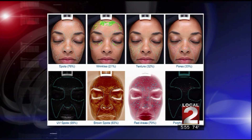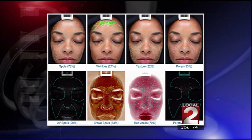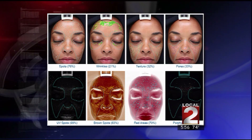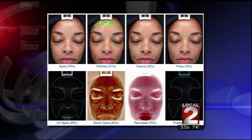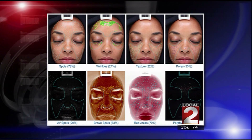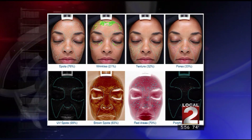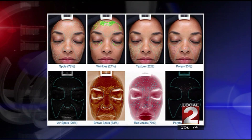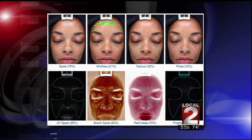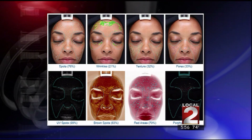Yes. When you look at it — there we go — what you can see is the overall look here. You can see her spots; the higher the score the better she did, and with her it's not surprising because she has beautiful skin. She has a high score for her spots, but there are some spots underneath her skin that we're going to have to worry about in the future.